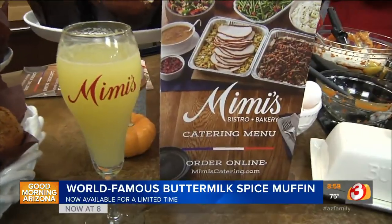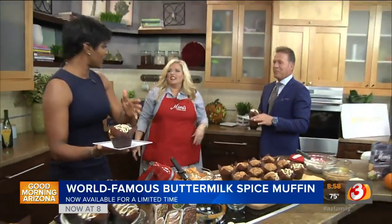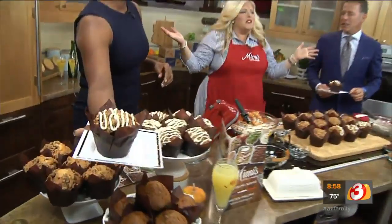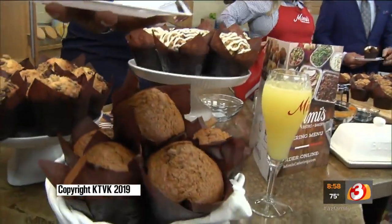How many Mimi's are there around here? There are five in the Lower Valley. Come visit us anytime — we have great catering. You can get these muffins for Boss's Day coming up. We offer them on Mimi's.com for all your catering needs. And we'll put that on our website.